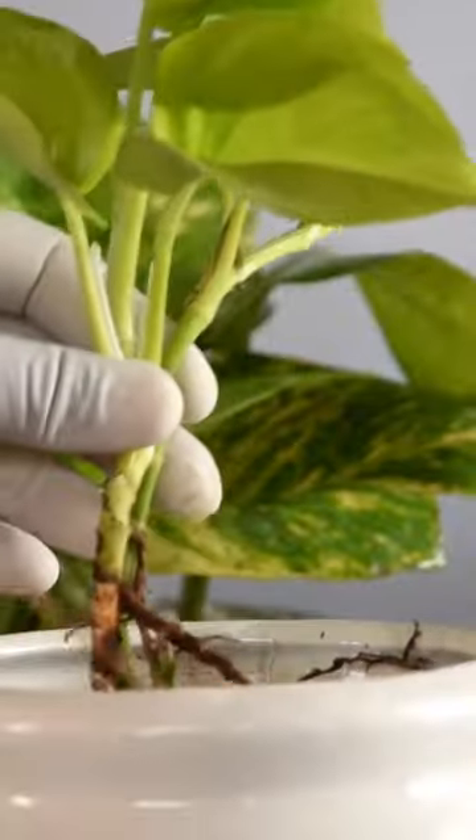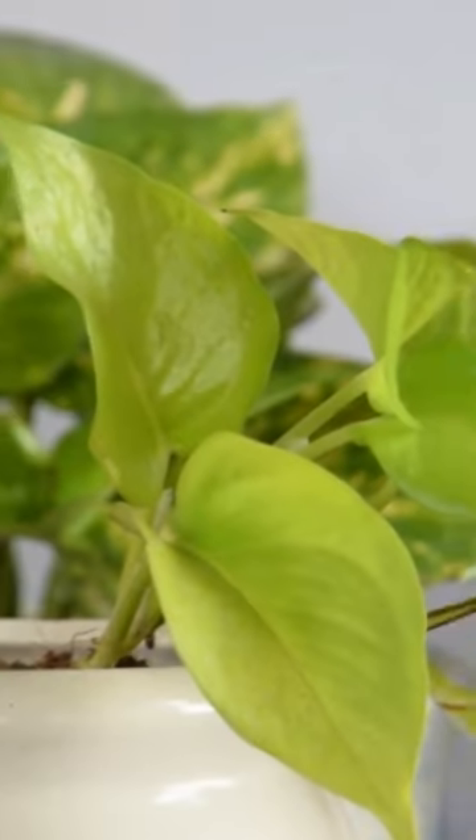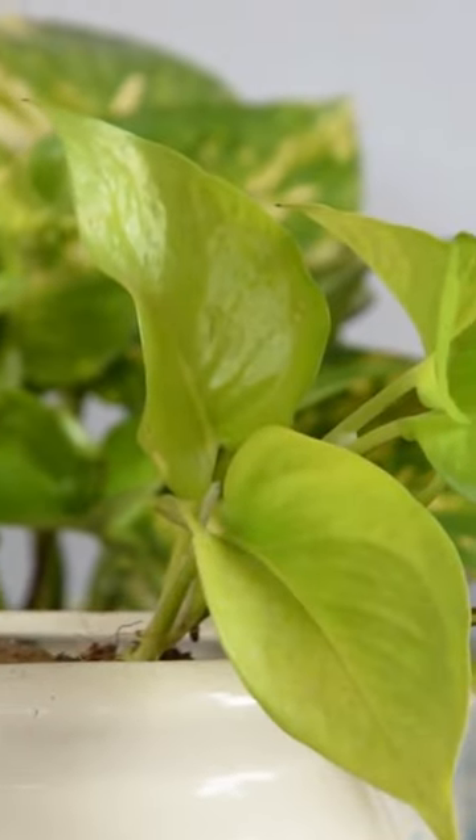Change the pot. Make sure your pot is not huge for your pothos plant. In a large pot, the houseplant will focus its energy on growing more roots, and you won't see a difference in top growth for months.